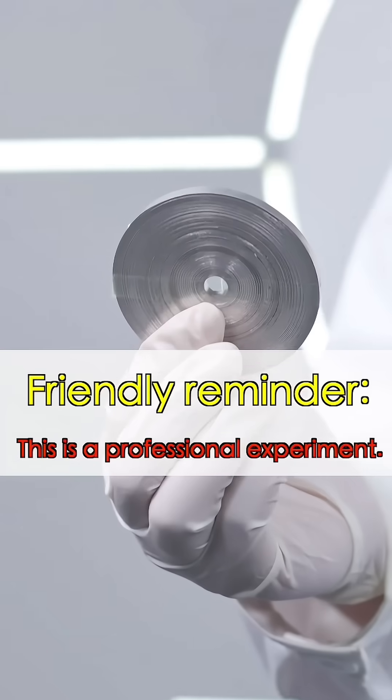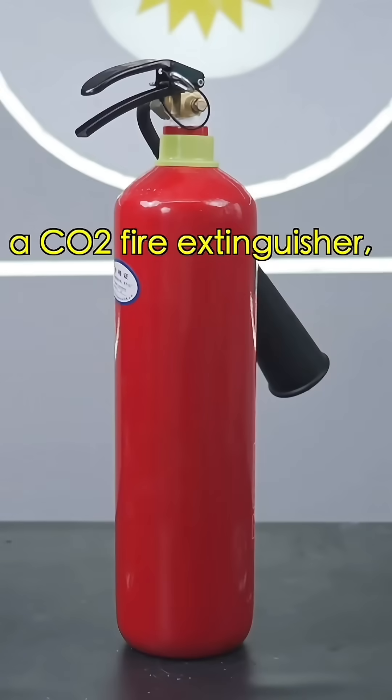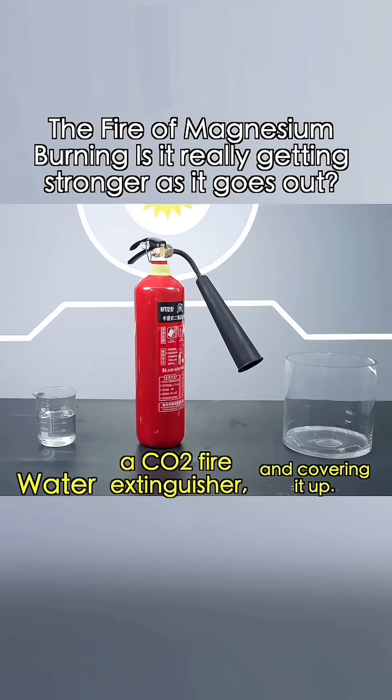Friendly reminder: this is a professional experiment. Do not try this. We'll try three methods to put out burning magnesium: water, a CO2 fire extinguisher, and covering it up. Let's try them one by one.